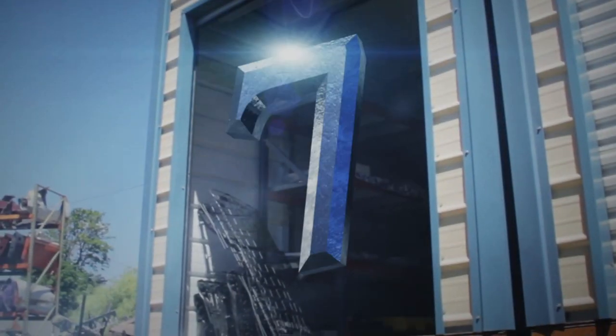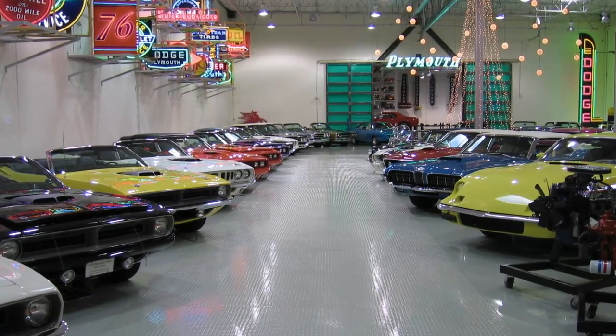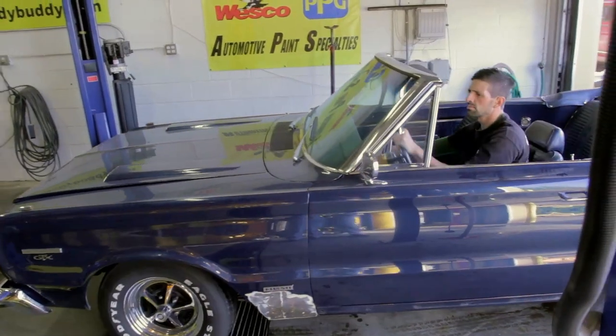Coming in at number seven on our top 10 countdown is the disassembly of the Hemi 1967 GTX convertible. When Brett and Aaron showed up, I decided to give them a quick tour of the shop. I'm Brett Torino. I'm Aaron McLeese — Aaron and I work together in a collection I own, primarily Mopar cars. I've had a love for Mopar ever since I was a young man. One of my favorite cars is sitting behind me right now, which is why we're here.